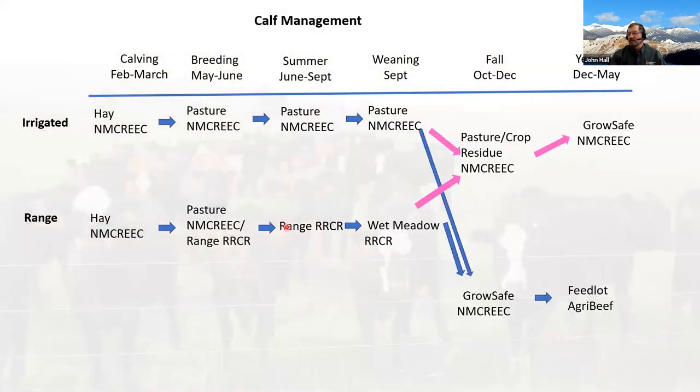On the calf side, calves stay with their mothers until weaning. They're fence-line weaned — either on pasture at the Nancy Cummings Center or in wet meadows at Rinker Rock Creek Ranch — and stay there about two weeks before returning to Nancy Cummings Center. Heifers go on pastures or crop residues. Steers move immediately into the Grow Safe unit for feed efficiency and feed intake data, going through about a 60-day intake trial before moving to feedlots at Agribeef, which purchases the calves and provides carcass data back. Heifers enter a heifer development project in the Grow Safe involving a feed efficiency trial and estrus synchronization and AI.